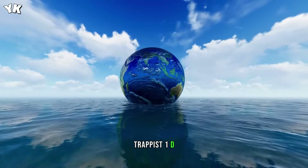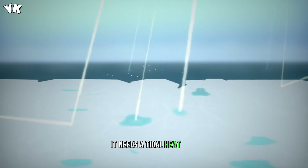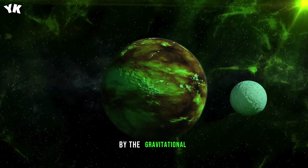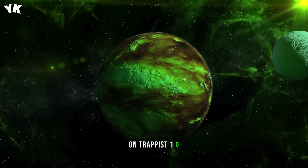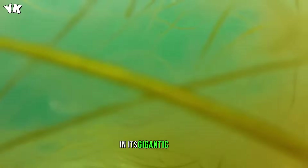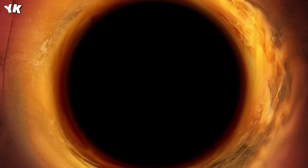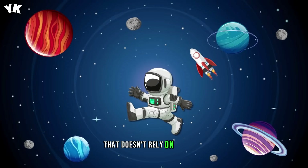Scientists think Trappist-1d is covered by a global ocean. But for life to thrive there, it needs a tidal heat flux 20 times stronger than what Earth has. Tidal heat flux is a special kind of energy generated by the gravitational interactions with nearby celestial objects. On Trappist-1d, this energy would act like geothermal heat that could sustain chemical reactions in its gigantic ocean. Some forms of life drive energy from chemosynthesis rather than photosynthesis even here on Earth, so there's a possibility that Trappist-1d could be a unique home for life that doesn't rely on sunlight.